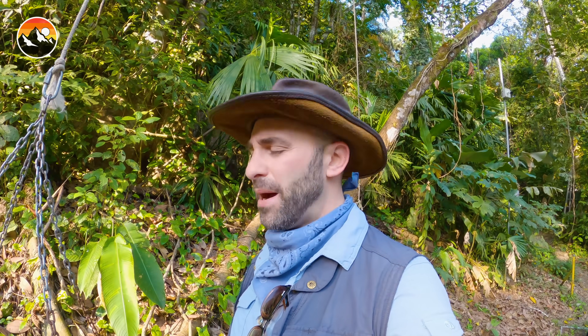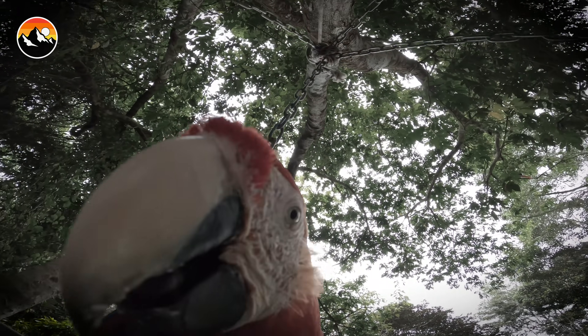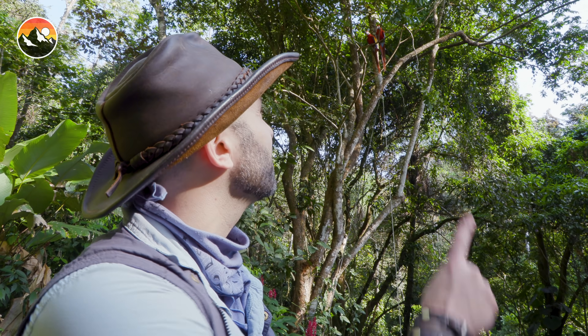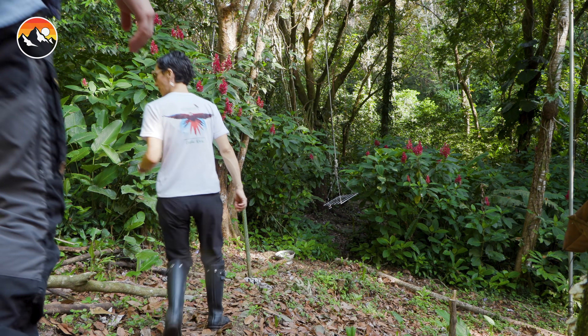We're going to get creative and mount a GoPro there as well, so you guys can get an up-close shot at what it feels like to be a piece of fruit being consumed by a macaw. The birds are starting to gather - you can see all up in the trees here above us, they know breakfast is about to be served.